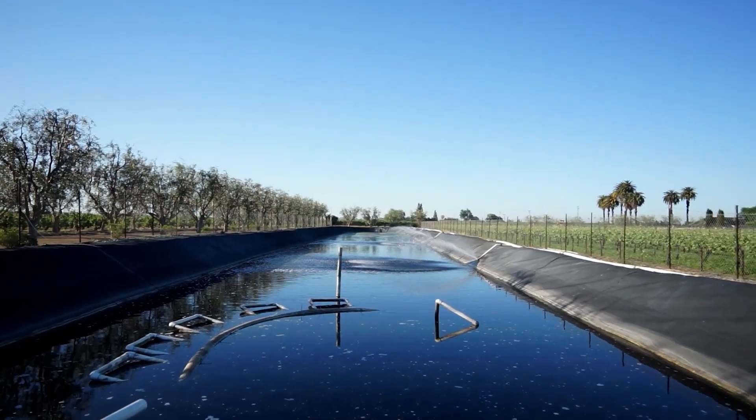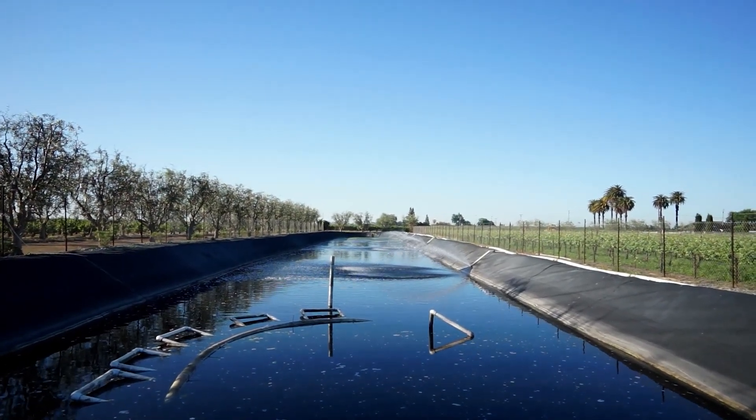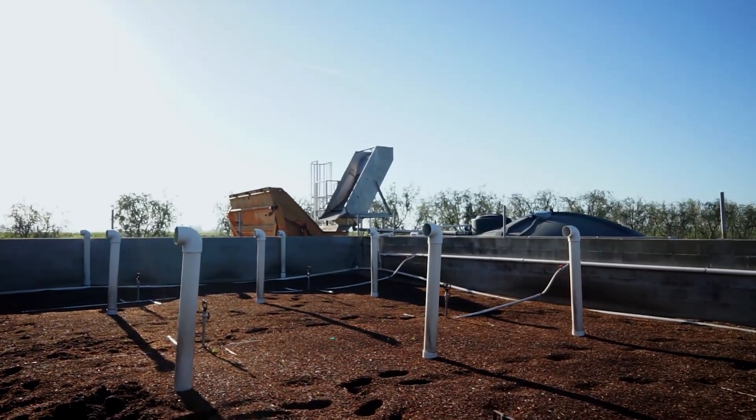Is this perfect? Not yet. Vermafiltration works best for organic waste—think food production and agriculture. It's not cleaning up heavy metals or chemical runoff from factories. But for what it does do, it's a game-changer. Low energy, low cost, and it turns waste into two valuable products: clean water and compost. The future of wastewater treatment might just be wiggly.